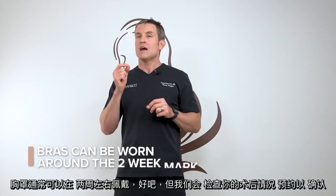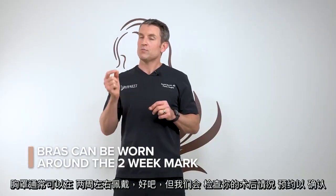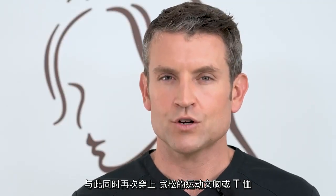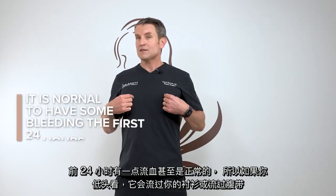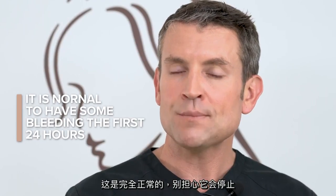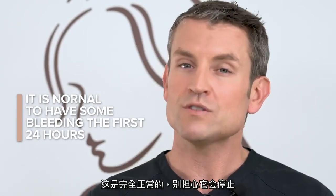Bras can typically be worn around the two-week mark, but we're going to check on your post-op appointment to verify that. In the meantime, wear a loose-fitting sports bra or a t-shirt. It is even normal to have a little bit of bleeding the first 24 hours. If you look down and it's bleeding through your shirt or through the SteriStrips, that's completely normal — don't worry, it will stop.